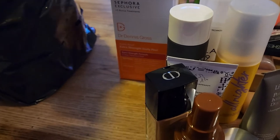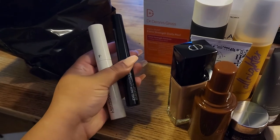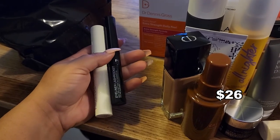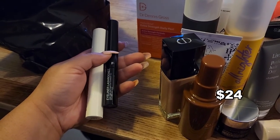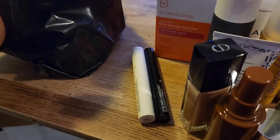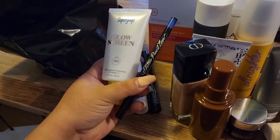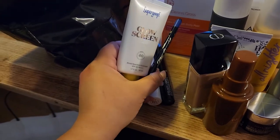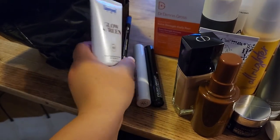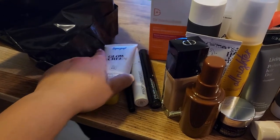Next I have two items from Freck — the Lash Rocket mascara and the Lash Rocket eyeliner. I haven't tried those yet so we'll see how they go. Next is the KVD Tattoo Pencil Liner — I swatched it earlier and it's very nice, I really like it. There's also the Supergoop Glow Screen with SPF 40.